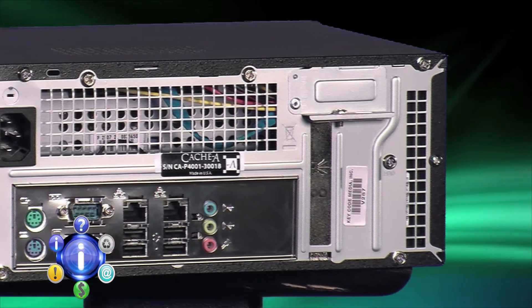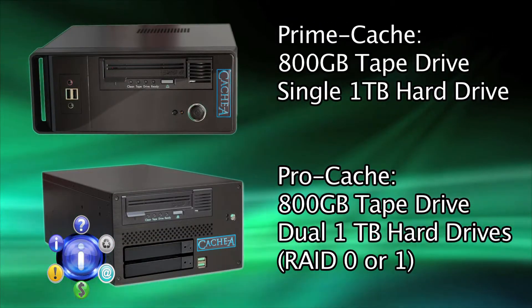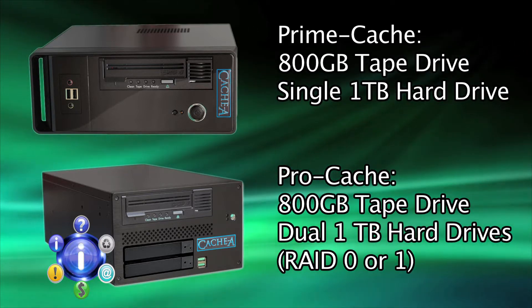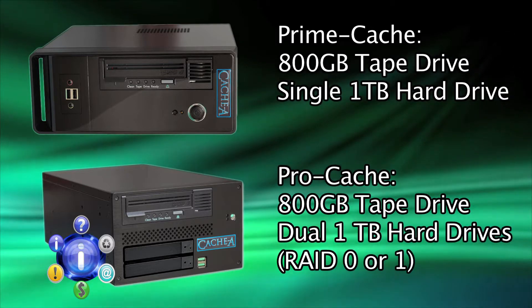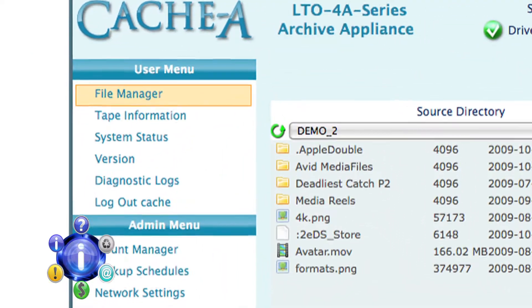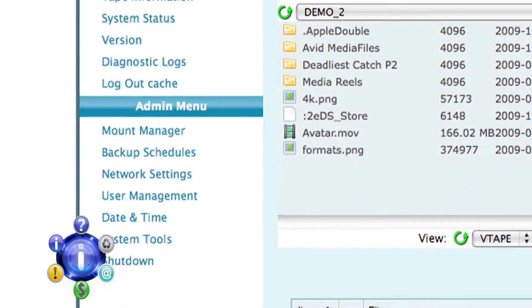The Linux back end with dual GigE Ethernet ports allows for simultaneous multi-user access in a Mac, PC, Unix, or Linux environment, meaning it easily mounts on any computer you may have. Using a web page administration panel, a user can view current and past tapes and recall this information with only a few mouse clicks.